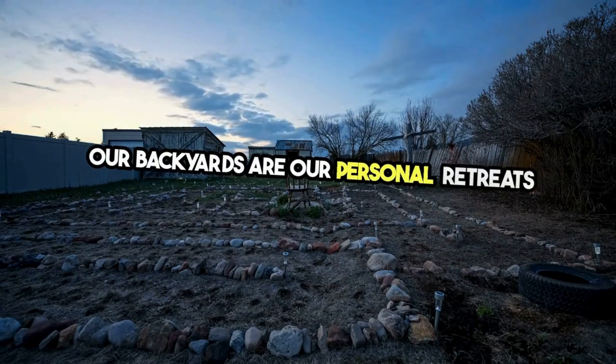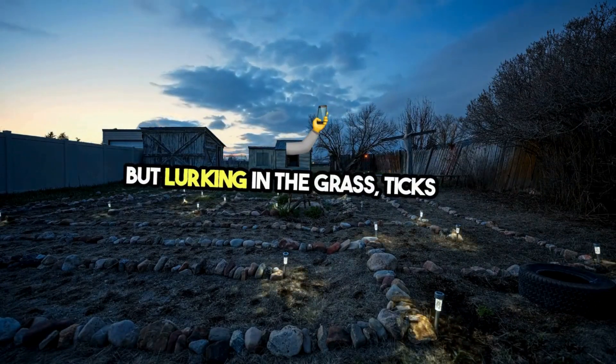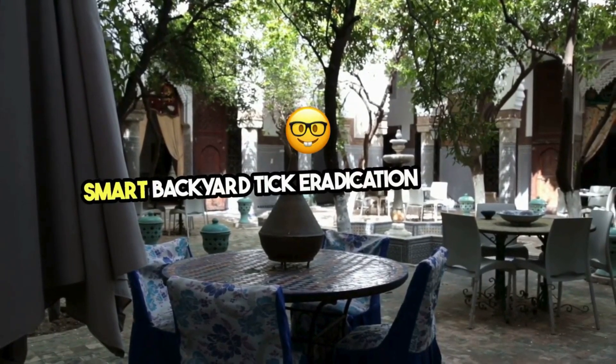Our backyards are our personal retreats where memories are made under the sun. But lurking in the grass, ticks pose a threat to our peace and safety. Let's reclaim our outdoor sanctuaries with smart backyard tick eradication strategies.